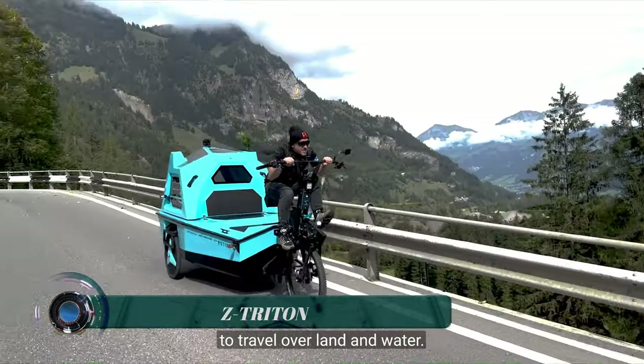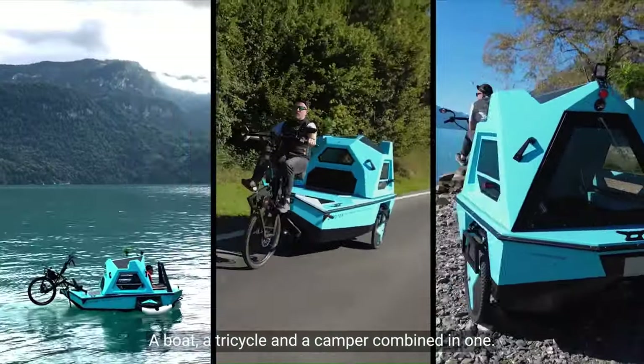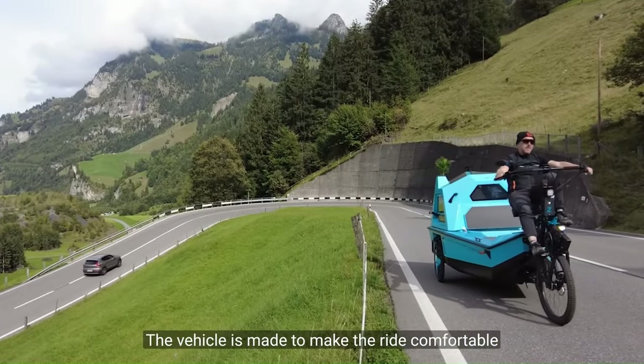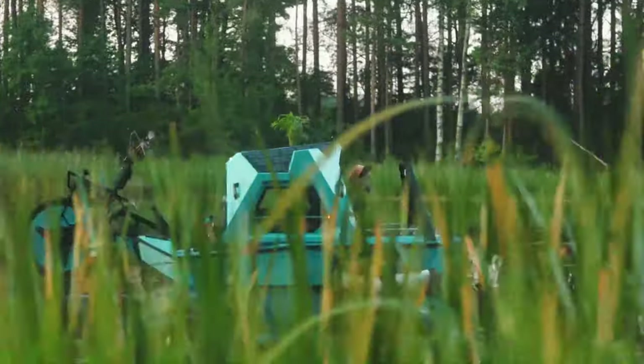The Z-Triton is a unique vehicle that combines the functionality of a boat, a tricycle, and a camper into one. This allows users to travel both over land and water, making it ideal for exploring remote and inaccessible areas.